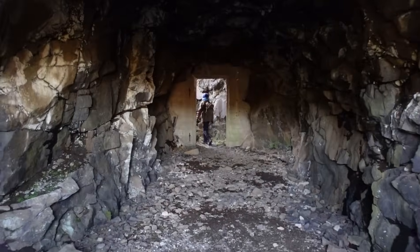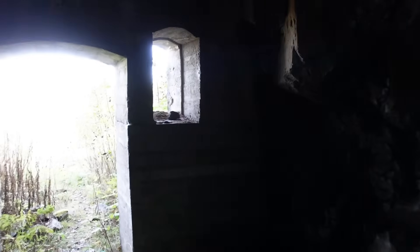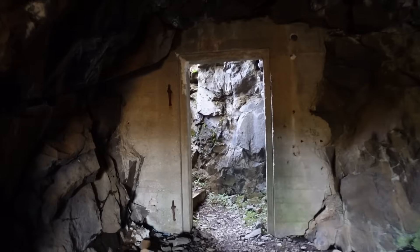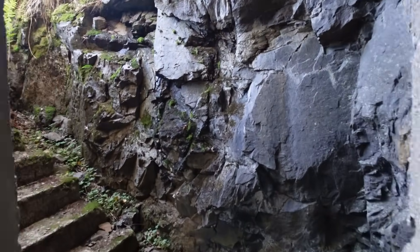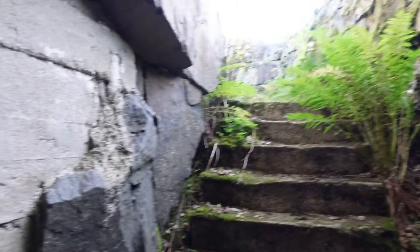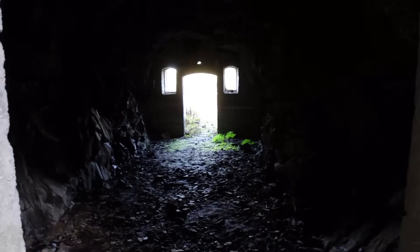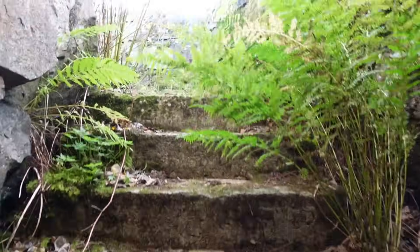So this is like an entrance hallway that leads up to something else, we think. Wow, this is massive — to be honest, absolutely massive. But on the top here there is an artillery battery. Look at the beautiful staircases here — you can see just an entrance, and I think that could have been a secondary munition storage here as well. All right, let's go up to the top and see what's there.